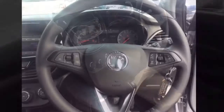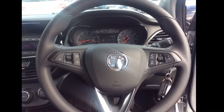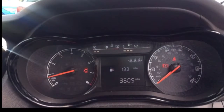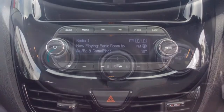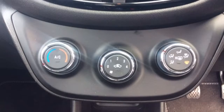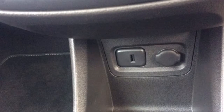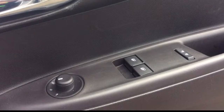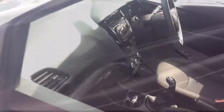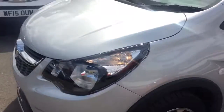Inside the car you will find a multifunctional steering wheel with Bluetooth, cruise control, speed limiter and audio controls, 3,605 miles on the clock, AM/FM radio, air conditioning, USB port, electric windows as well as electrically adjustable wing mirrors and a host of other features.